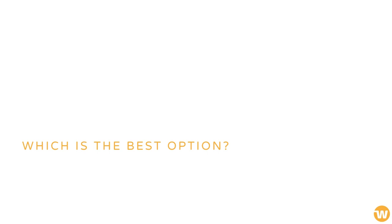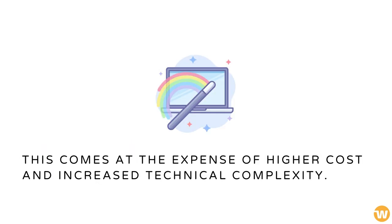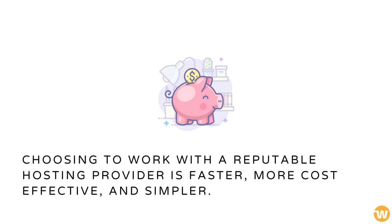So, which is the best option? Hosting a website on your own server does have notable benefits, but this comes at the expense of higher cost and increased technical complexity. Choosing to work with a reputable hosting provider is faster, more cost-effective, and simpler.